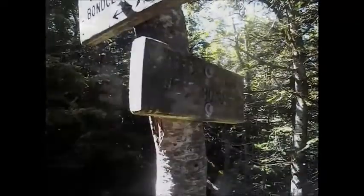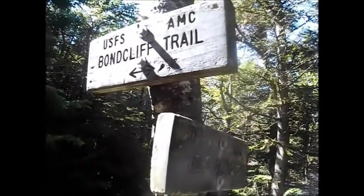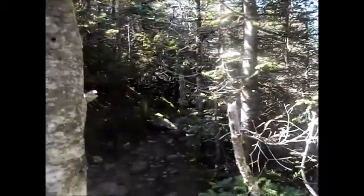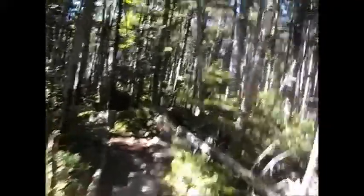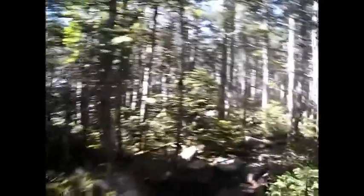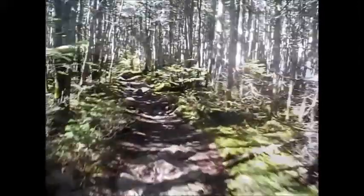We've reached the junction with the final leg of the ascent — the West Bond Spur. The Bond Cliff Trail continues the other way to Mount Bond, and we'll be going down there after. We are currently working our way up West Bond on the West Bond Spur Path — pretty mellow so far, although we'll see once we actually begin to climb up to the summit.